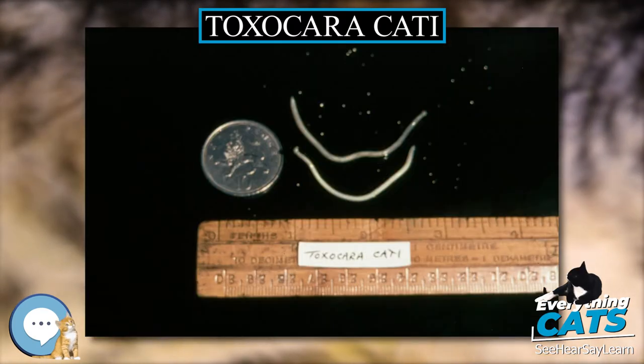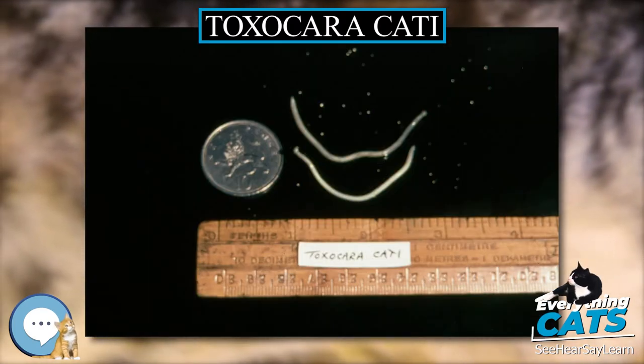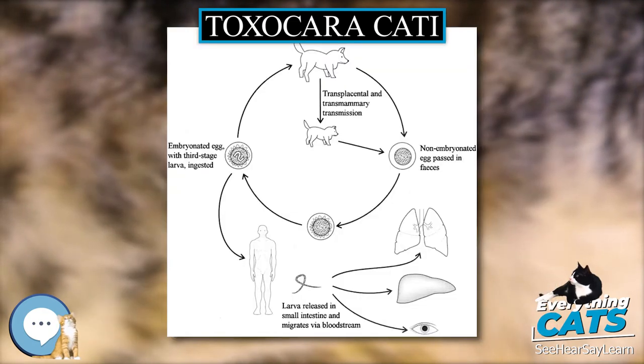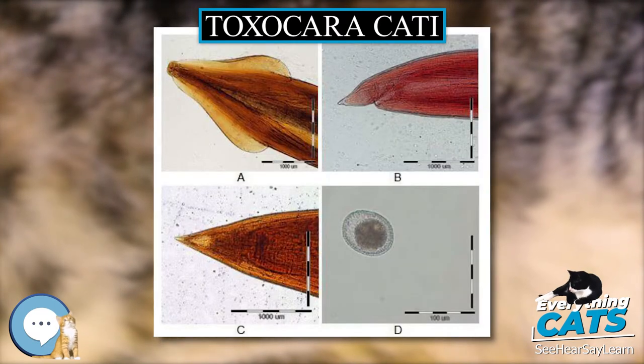Adult worms are localized in the gut of the host. In adult cats, the infection, which is called Toxocariasis, is usually asymptomatic. However, massive infection in juvenile cats can be fatal.